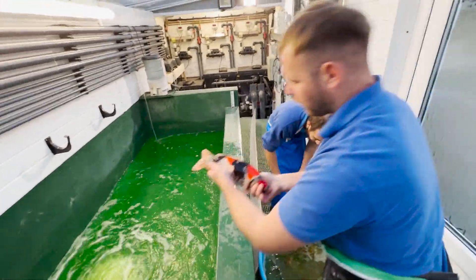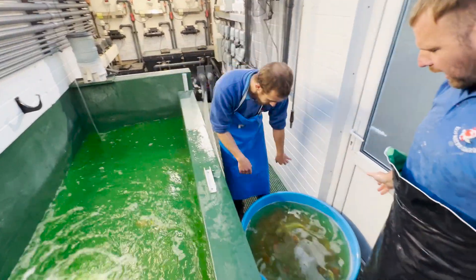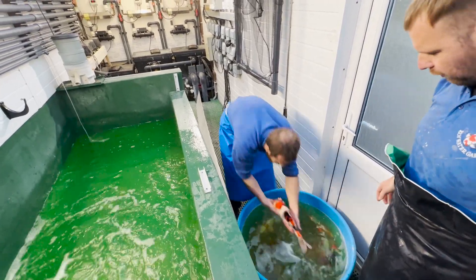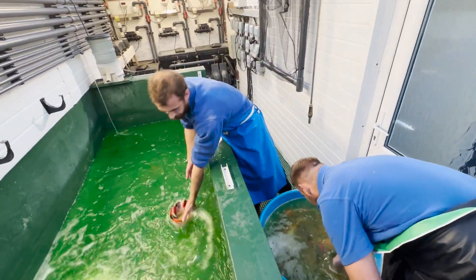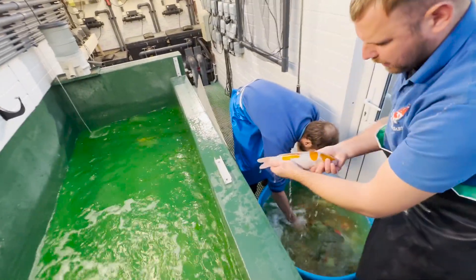These are two-year-old Showa from Kassai Toy Farm. They use Sekiguchi and Danichi as parents for this fish. This is also an unusual variety — you don't see it all the time.